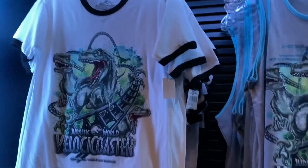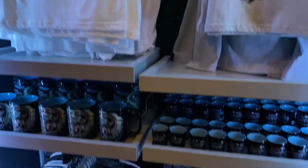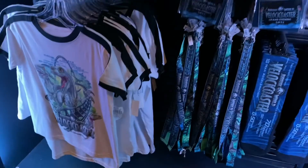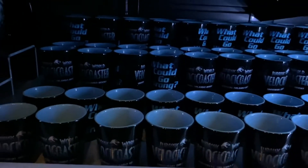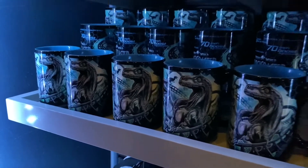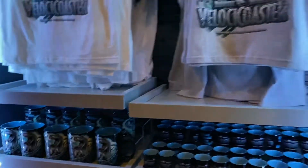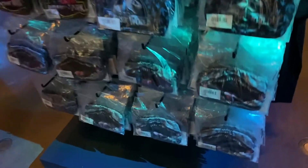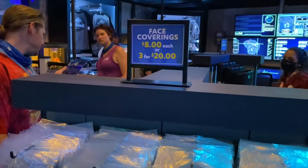They also have the Velocicoaster shirts that we did see downstairs near the ride. They have the socks and the lanyards as well. They also have the shot glasses and the coffee mugs that were in the other store. They still have face coverings available — Jurassic Park, Jurassic World — and the raptor mouth as well. These are three for $20 or you can buy one for $8.